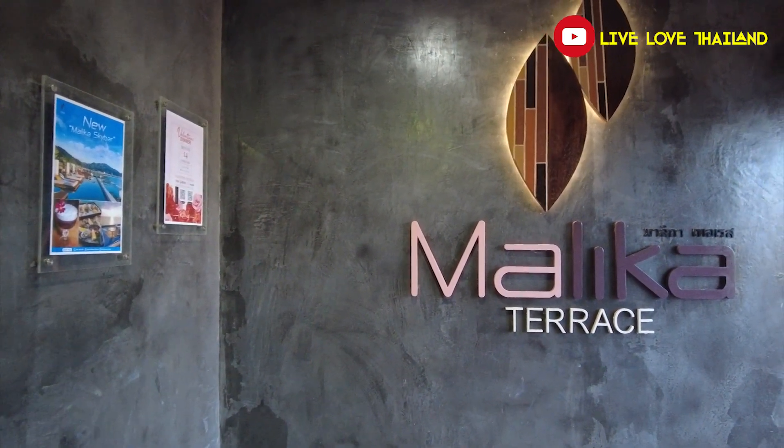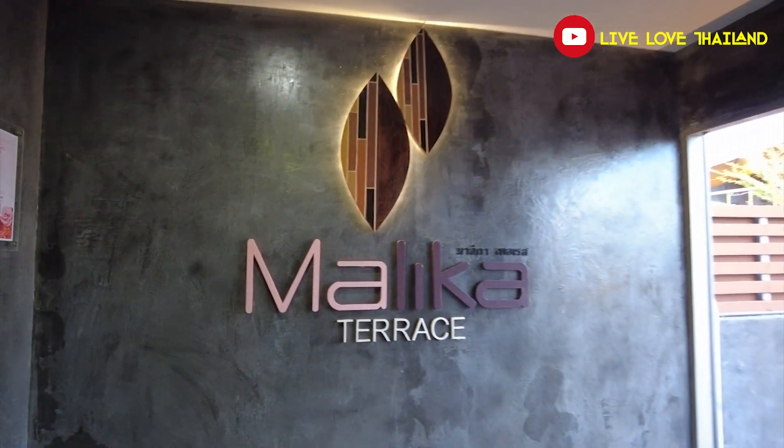That was Malika Terrace. Now let's go back down to the main room and show you the views at night time — it's also fantastic.